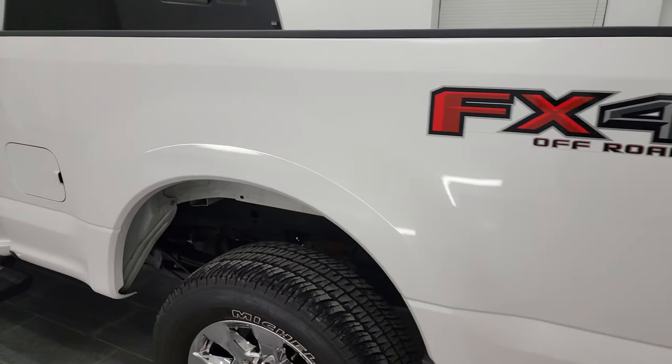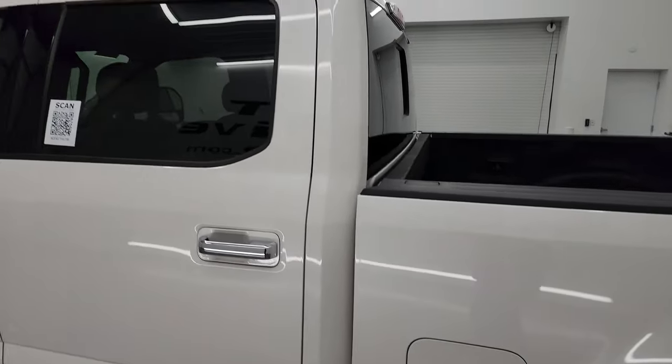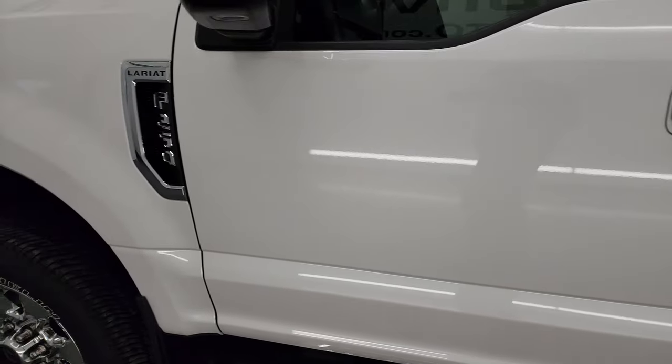As you go down the driver's side, the box looks like it's in fantastic condition, as do the doors and cab. Didn't see any major dents or dings on those doors.